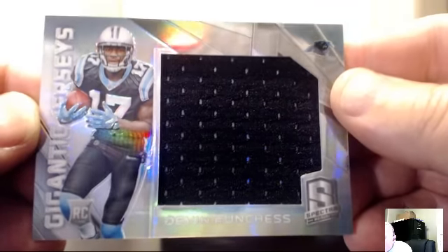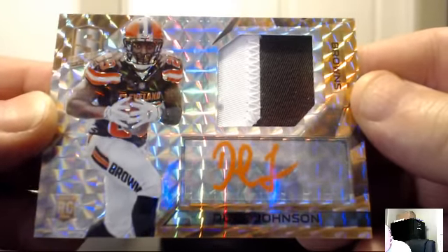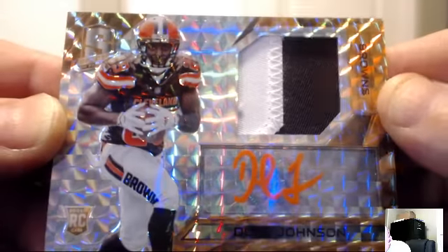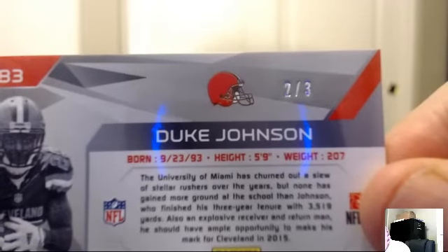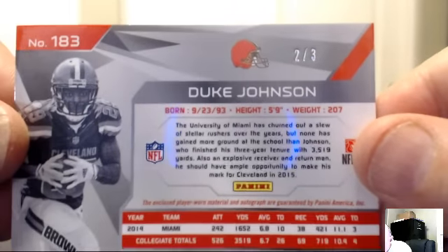Jags: Julius Thomas. For the Carolina Panthers: Devin Funchess gigantic jersey, 002 of 199. For the Panthers — Puddles of Doom, another hit. For the Cleveland Browns: Duke Johnson from the U, orange version, orange patch auto — number 2 of 3. For the Cleveland Browns — Webb Jr. Congrats Jerry.